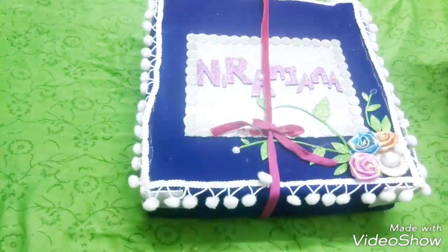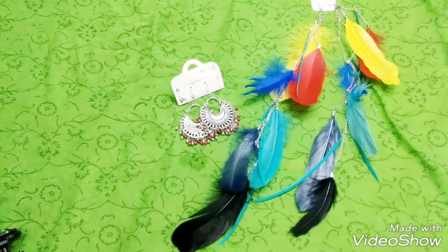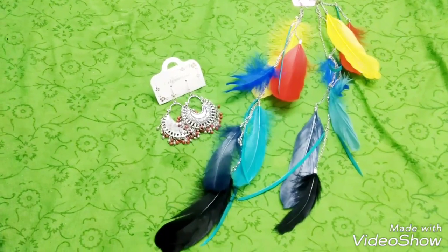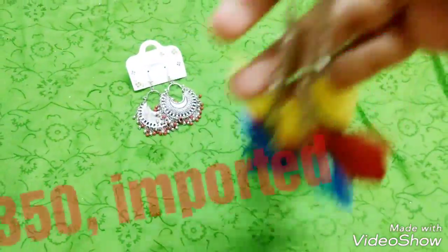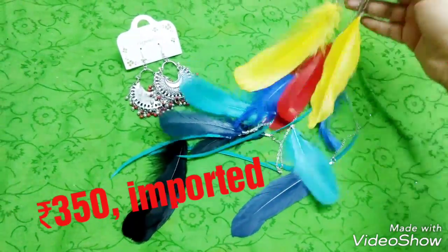Before getting started with the products, I actually purchased two products from the Bling Box Instagram page, which is essentially a jewelry page with a lot of funky fashionable jewelry. The first one is this beautiful boho feather earrings — really long and very lightweight, made of original feather. They're imported.